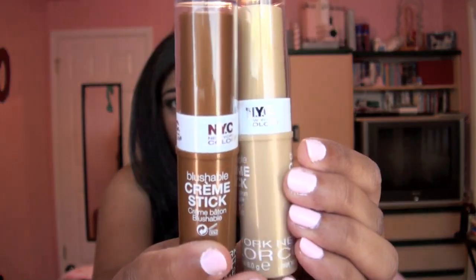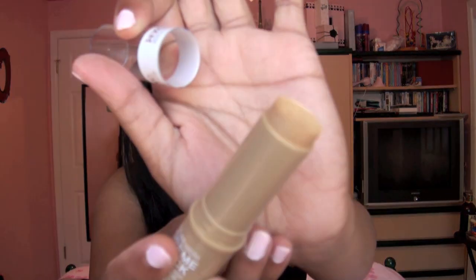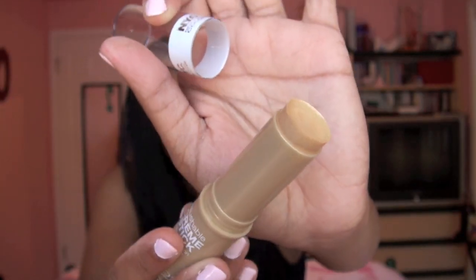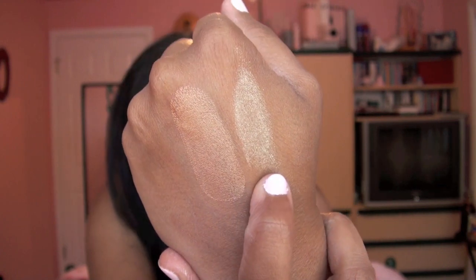NYC, or New York Color, has a new display out for summer. They had two new Blushable Cream Sticks on that display, and you guys know I love these so I had to get them. The first one is called Gold Radiance — it's a beautiful light yellow gold shade and will be a beautiful cheek highlight. The other one is called Bronze Radiance, which is a dark bronzy shade. Here are both swatched — they are beautiful, so reflective. I can also see using these as an eyeshadow base.